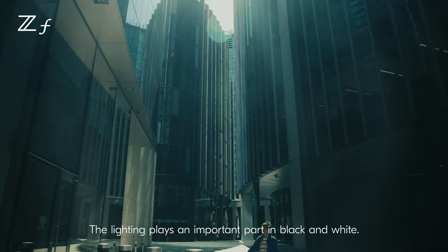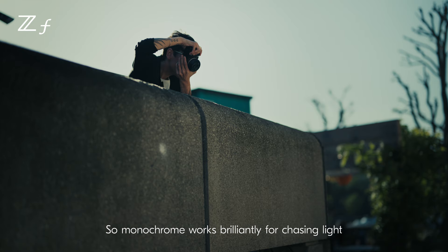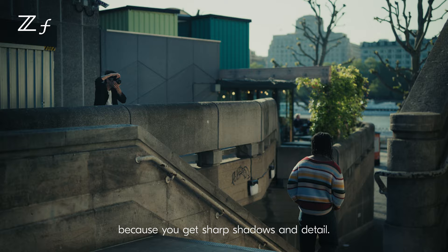The lighting plays an important part in black and white. With monochrome, you're relying on the contrast between the light and the dark to build the narrative. So monochrome works brilliantly for chasing light because you get sharp shadows and detail.